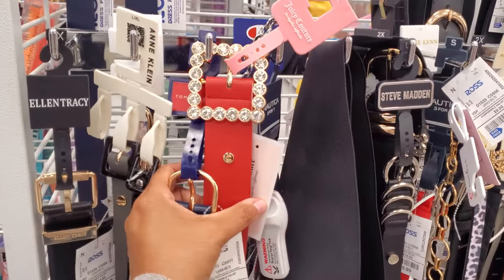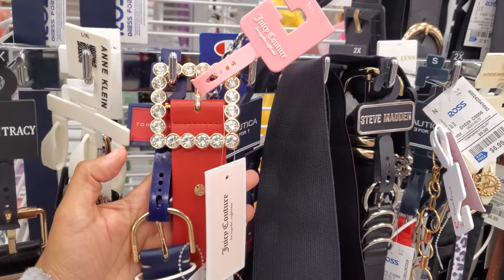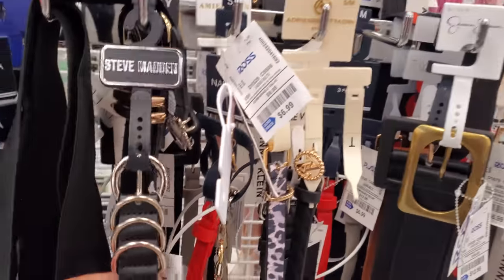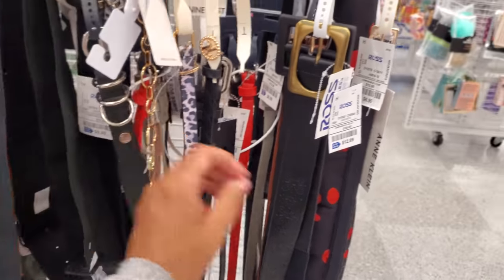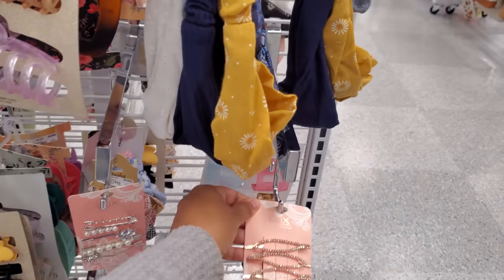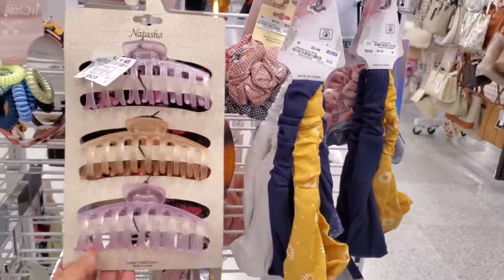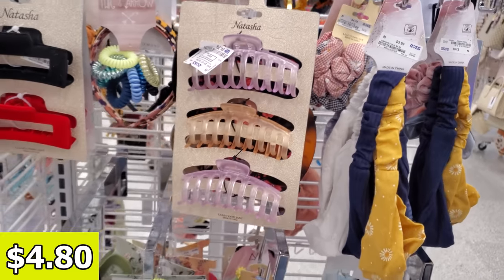Look at this red one — this is going to be a Juicy Couture with that blinged-out buckle. Steve Madden — look at that, that's really different. Blinged-out hair clips, pretty much $4 here in Ross. If you're needing a headband, only $4. Here's a large claw clip, $4.79. Just be careful when you're driving — they are a nuisance.